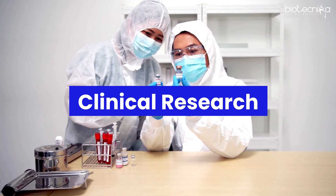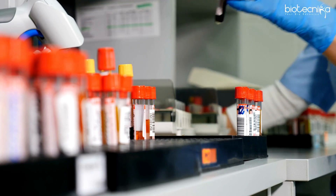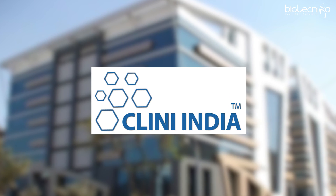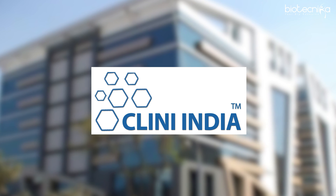The next career path is clinical research. There are many CROs and a lot of clinical research happening across the country. You can coordinate and monitor clinical trials, check whether protocols are being followed, collect results, and send them to your head office. Clini India is a company doing a lot of training and placement in clinical research — you can apply for their online clinical research courses.